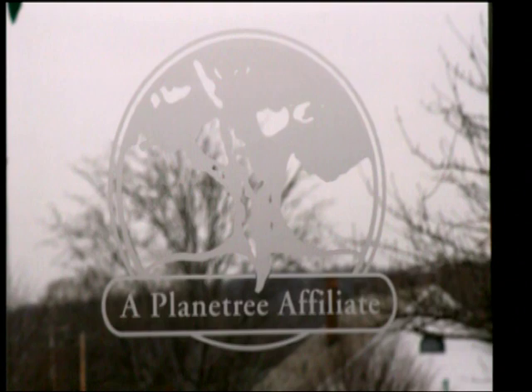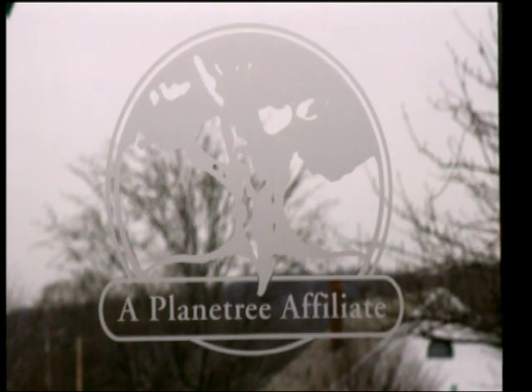A key force in changing Griffin's space and culture was an organization called Planetree. Planetree was started by a patient almost 30 years ago — Angelica Terriott — who was hospitalized for about a week. Her experience was horrible. She talked a lot about the built environment: how sterile it was, how institutional it was, how impersonal and dehumanizing that environment was.